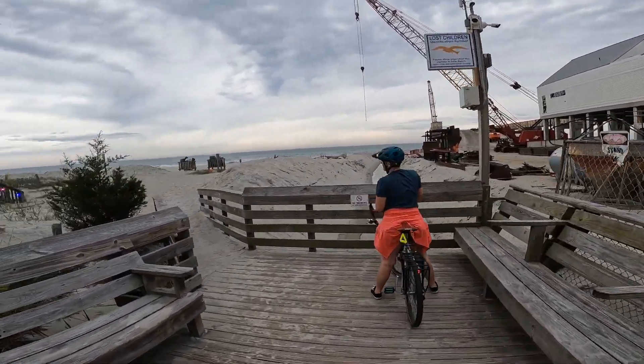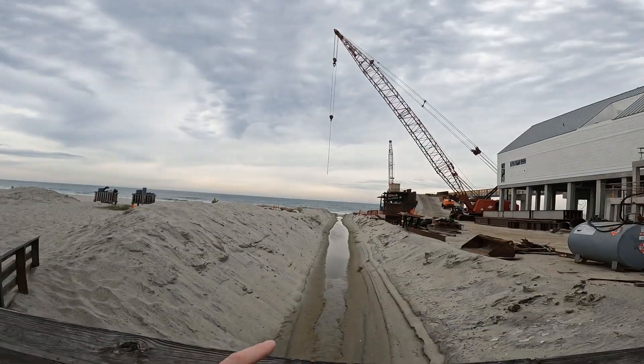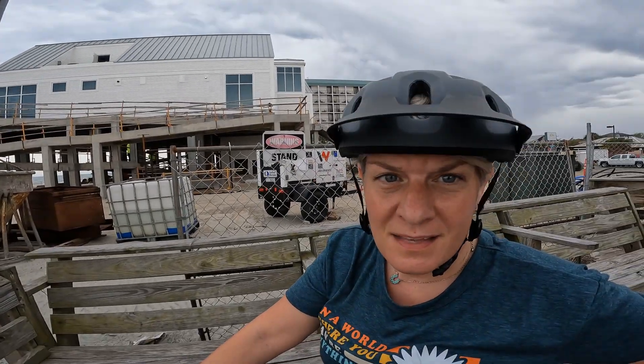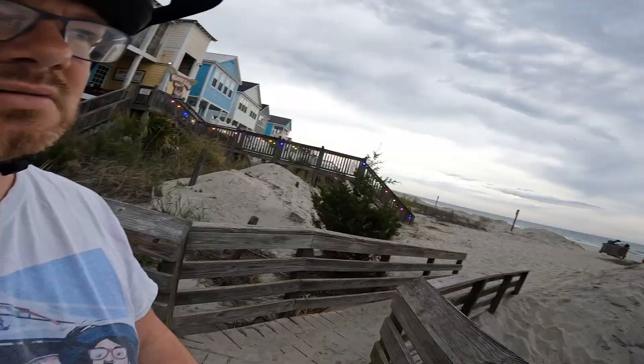This is the Surfside Pier. Looks like there are no kinds of work there. Surfside Pier was damaged by the hurricane, I believe. Looks like it got pretty roughed up.